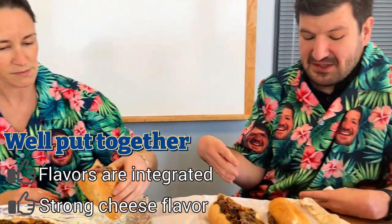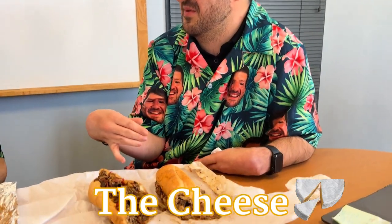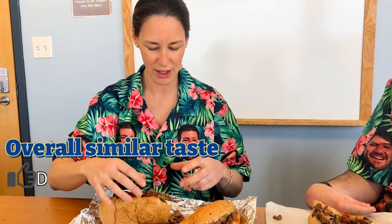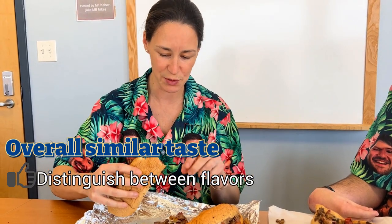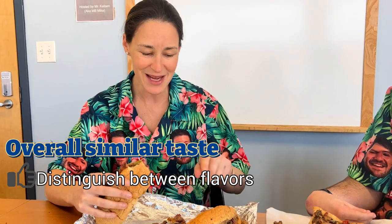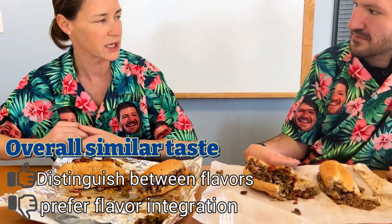I agree — to me the most important part of a steak and cheese is the cheese. There's no steak and cheese without it, and it was dispersed evenly throughout, which I love. Now let's try the second one. The overall taste is very comparable, but this one is more separated — you can distinguish between the tastes and the flavors. That works for some people, but I kind of prefer the integration of everything in one bite.